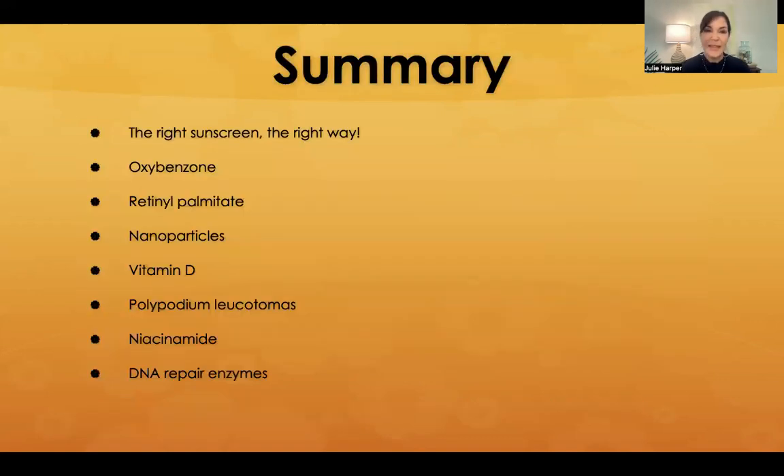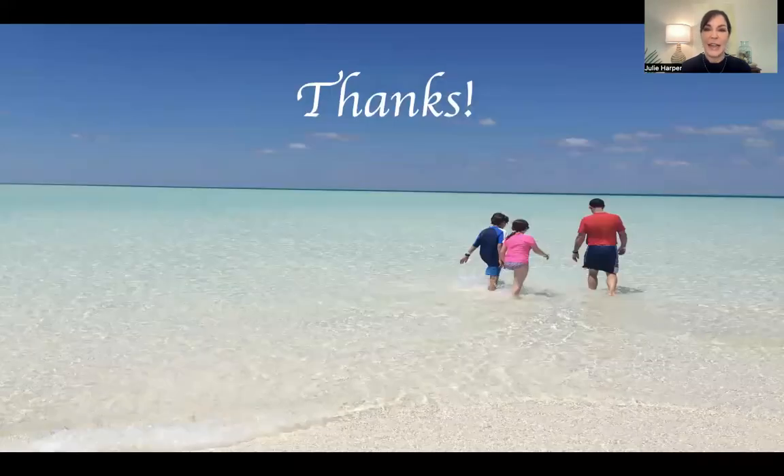In summary, as we talk to our patients about sunscreen, it's important to keep in mind that they don't know near as much about this as we do, even if they think they do. I hope this gives you information on the right sunscreen the right way — an update on oxybenzone, nanoparticles, vitamin D, polypodium leucotomas, niacinamide, and DNA repair enzymes. Thank you so much for your attention. I hope you enjoy the meeting.